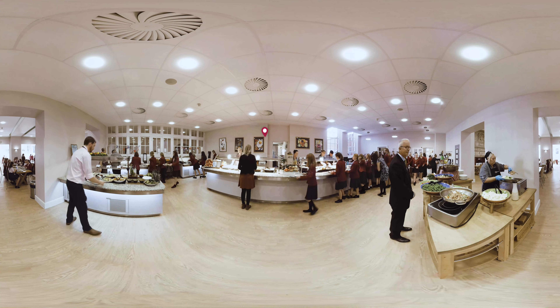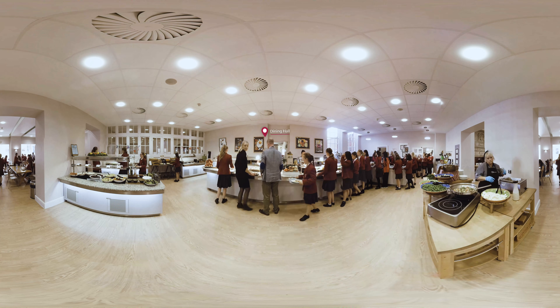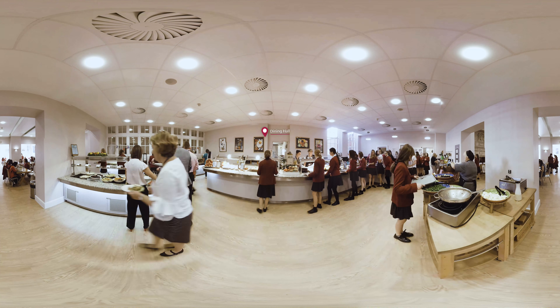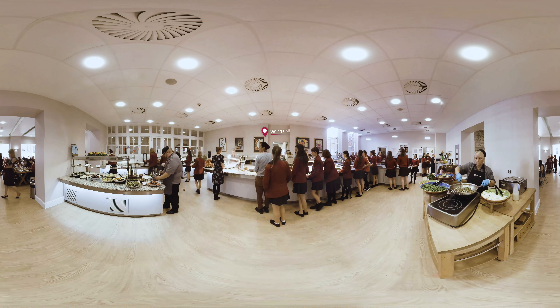The food here is amazing — there's so much choice. There's hot and cold food, homemade soup and bread, different salads and vegetarian dishes. The Sicilian chicken, the vegetable curry and the Wednesday roast are my favourites. There's even pudding and fresh fruit to finish it off. We're spoiled for choice.